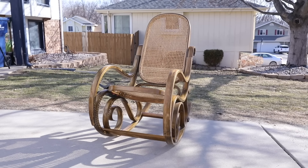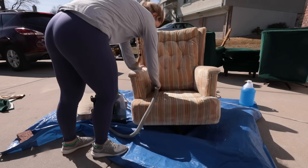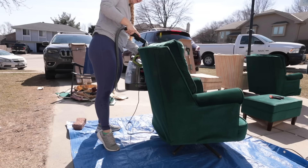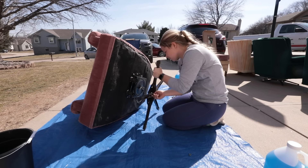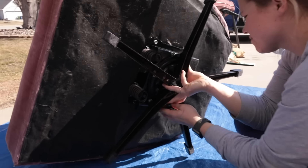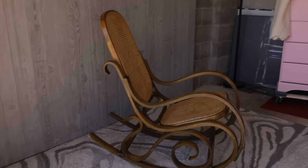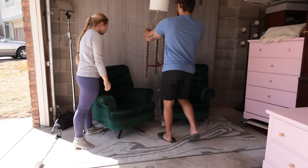I got started first by ripping off the skirts of all four of the swivel rockers and the two ottomans. Then I took my Bissell vacuum and upholstery cleaner and sprayed down and vacuumed out all the dirt and dust from each chair and ottoman. I left the green and striped chairs as is, but for the pink chair I detached the swivel rocker, spray painted it matte black, and reattached it. I thought the black complimented the pink much better than the brown did. For the bentwood rocker, all I did was wipe it down with crud cutter to give it a nice clean for the new owners. Then I staged and took photos of all the chairs.